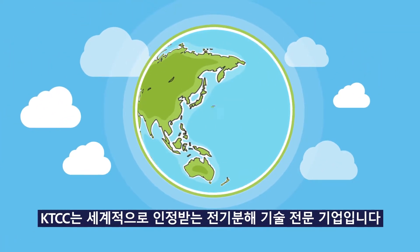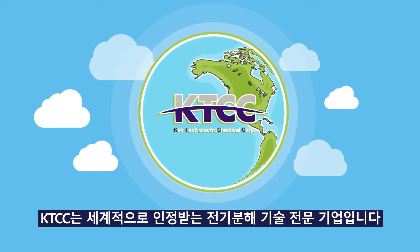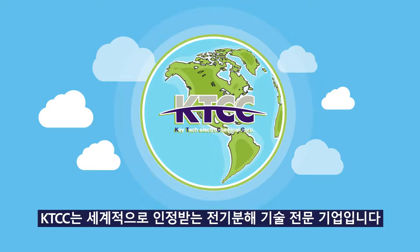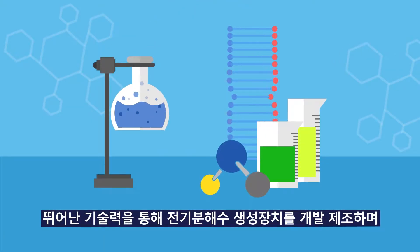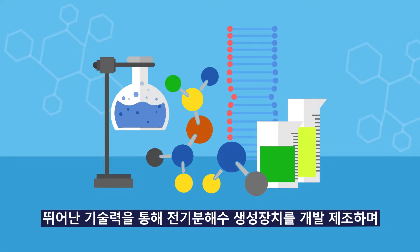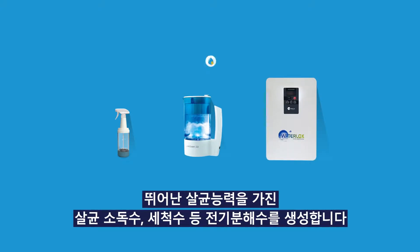K-TEC Electrochemical Corporation is globally recognized as an electrochemistry and biochemistry technology specialized company. K-TEC develops and manufactures electrochemistry-based water-generating devices with advanced technology. These generators produce electrolyzed water such as sanitizer and biocide with outstanding disinfection ability.